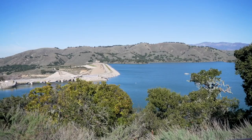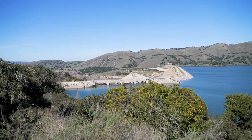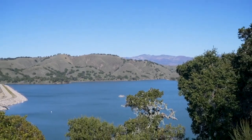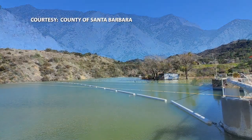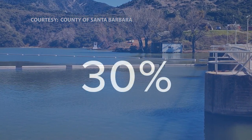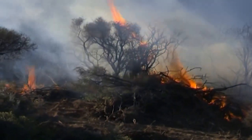Lake Cachuma, Jamison, and Gibraltar Reservoir are all full, but it's not just water that's filling up the lakes. We have very young mountains here and they're very erodible, so every time it rains, a lot of sediment gets washed into all three reservoirs on the Santa Ynez River. Siltation is especially a problem for Gibraltar Reservoir, which provides 40 percent of water to the city of Santa Barbara. The reservoir's capacity has decreased by 30 percent since 1920 due to erosion and wildfires, according to Santa Barbara County.